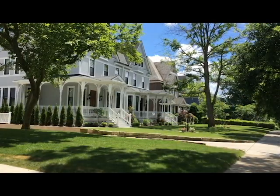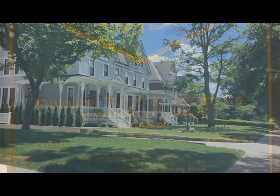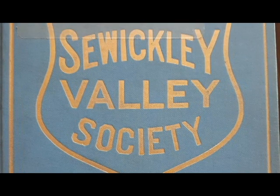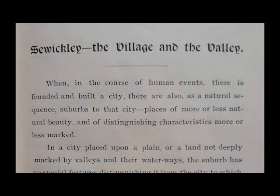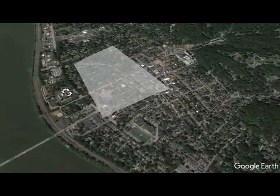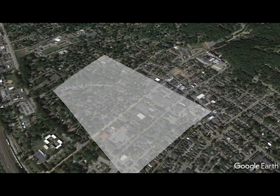Welcome to Sewickley, dubbed the "Queen of Suburbs" by G.F. Muller in 1895 when he wrote his first Blue Book of Sewickley Society. He wrote that it was "the most delightful residence spot in western Pennsylvania." There are three historical districts in Sewickley, and today we are going to see the third district that is central to the village, as it's called by its residents.